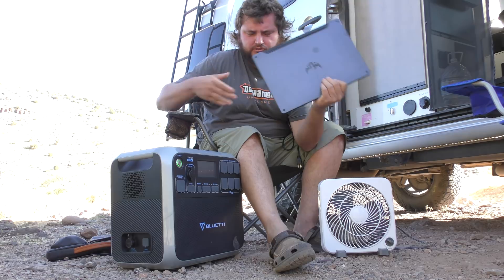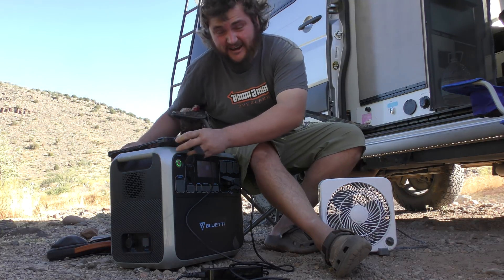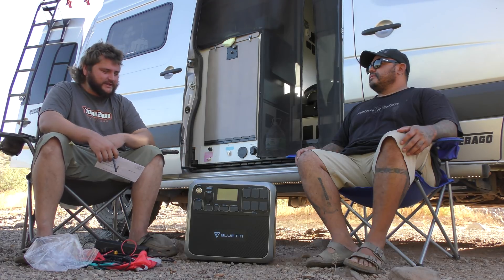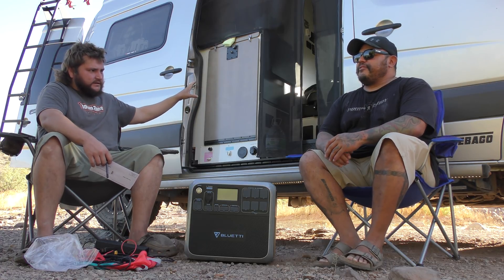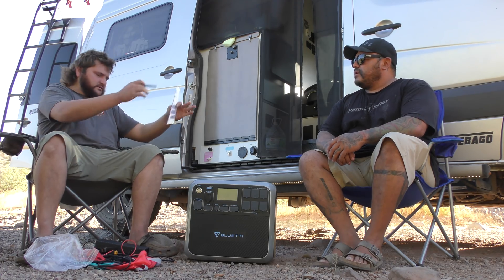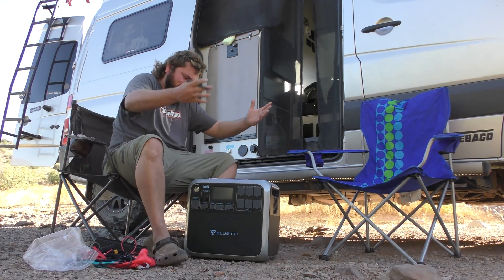Testing with an ASUS gaming laptop — high power draw — and it works! This thing can power an 8,000 BTU AC and a 5,000 BTU AC. We've got some calculations to do to see if it can power this van's AC. I'm glad you have a piece of paper because I couldn't figure that out. Let's use the unit as a tabletop — it's also a table!